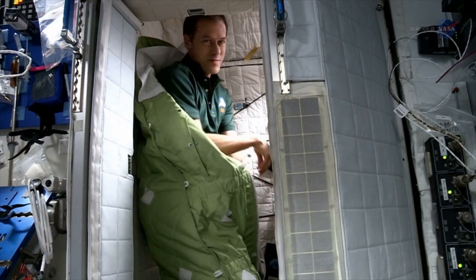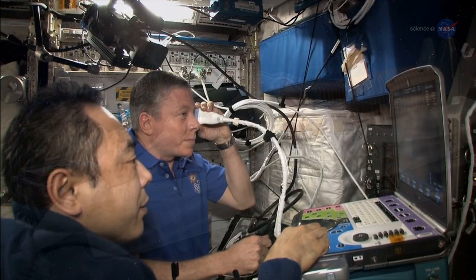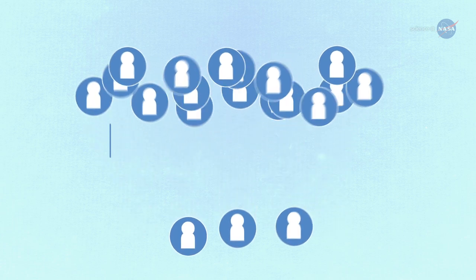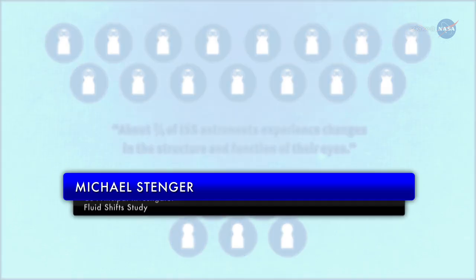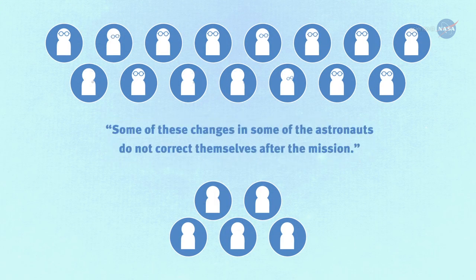Among the challenges astronauts face during their stints on the International Space Station, farsightedness is fairly common — hence the horn rims. But those funny stockings may reduce the need for them. About three-quarters of ISS astronauts experience changes in the structure and function of their eyes during and or after their mission, says Michael Stenger of Wiley Science Technology and Engineering Group. And some of these changes in some of the astronauts do not correct themselves after the mission.